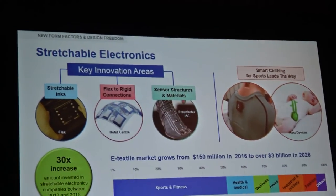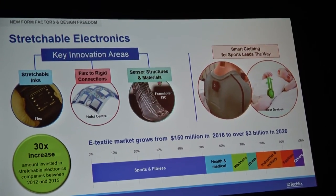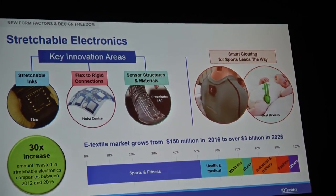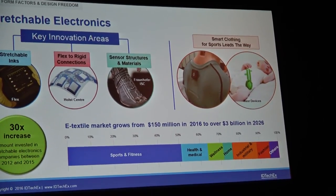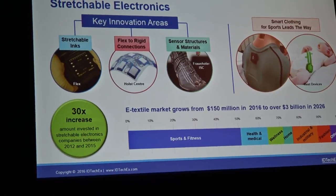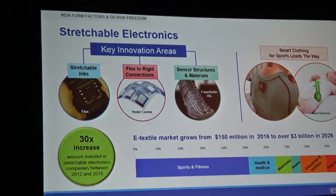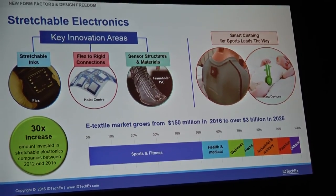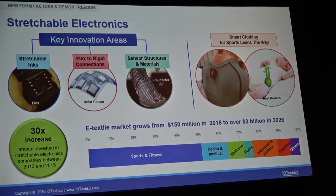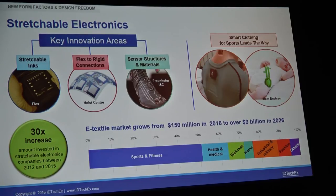Today there are commercial applications in wearables, including things like e-vests and also a lot of sportswear from different brands. To highlight the greater interest in stretchable electronics, when we look at the amount of money being invested in this area, we see that in 2015, 30 times the amount of money was invested in companies focusing on stretchable electronics versus those in 2012. So it really is one key area enabling new form factors and new opportunities.